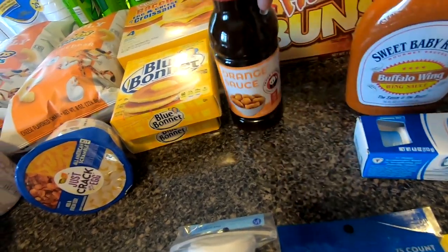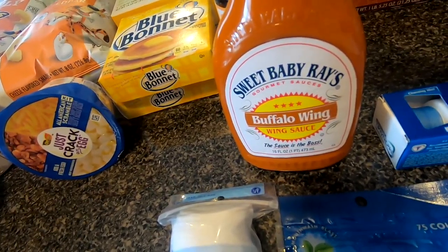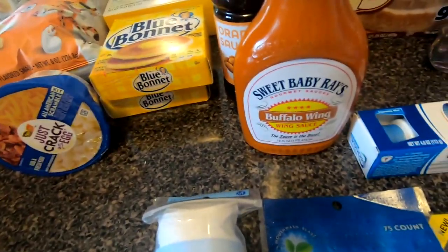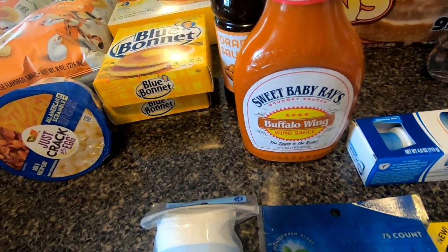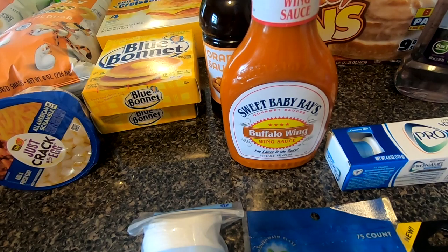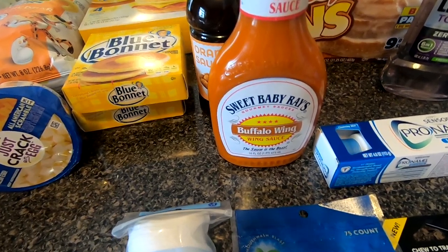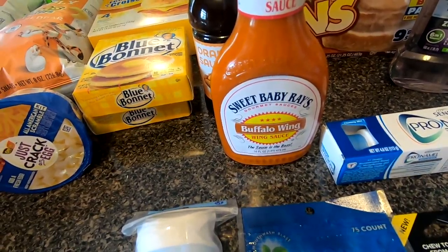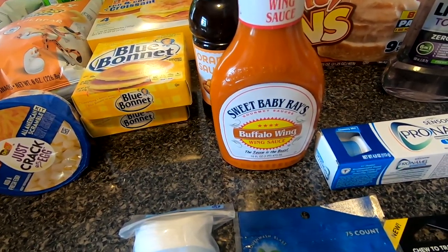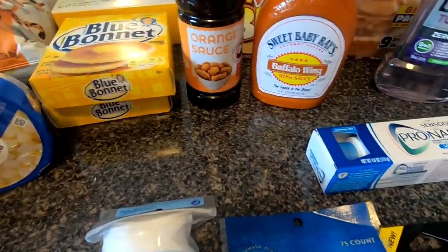I got a bottle of Sweet Baby Ray's buffalo wing sauce. I like to use this to make buffalo chicken — I just put some chicken in the crock pot with it. I marinate the chicken with a bottle of the buffalo wing sauce in a Ziploc bag overnight with some garlic, and then the next morning I'll put it in the crock pot and let it cook all day. It's really good — just shred the chicken once you're ready to eat.